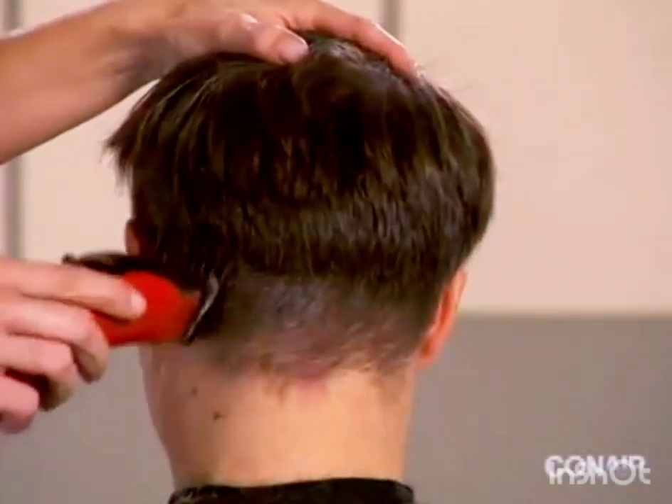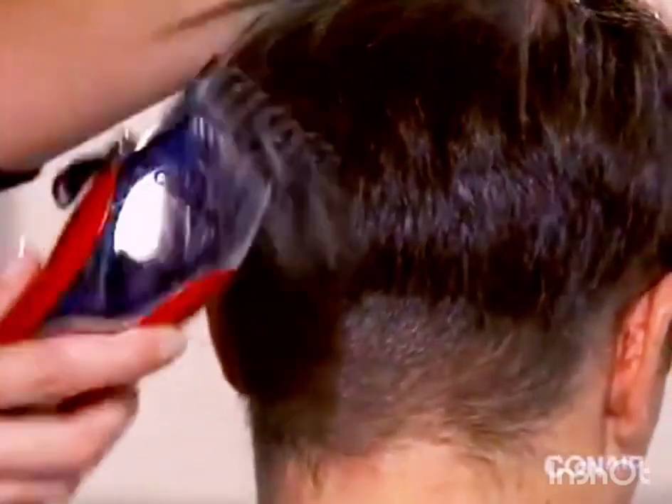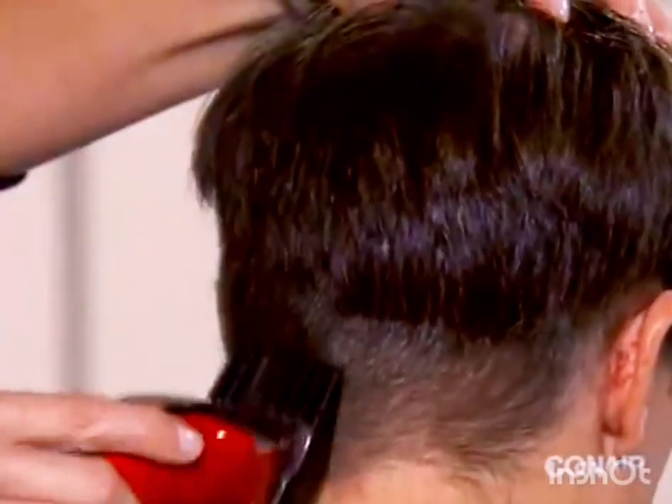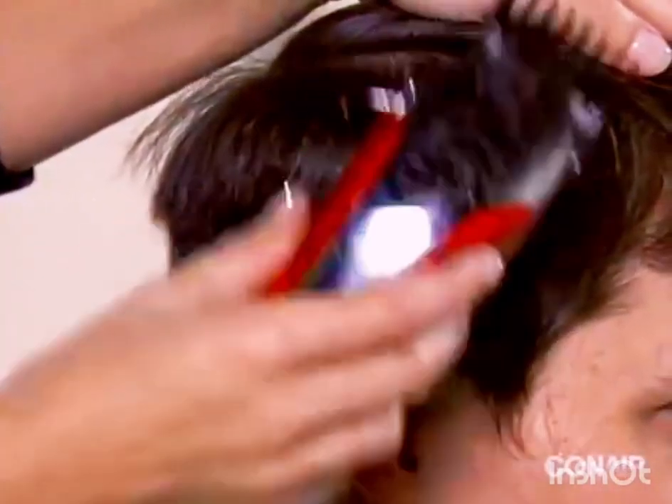Using the scooping motion, trim the mid-head area to blend the hair lengths. Continue this all the way around the head.